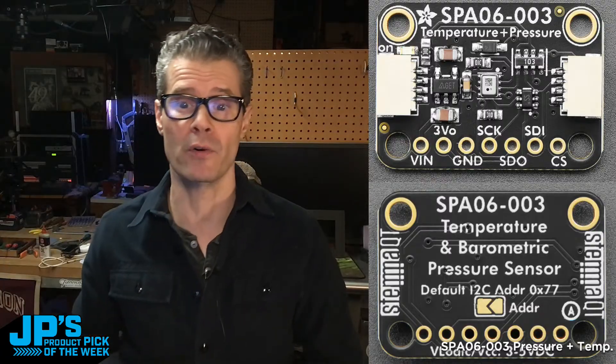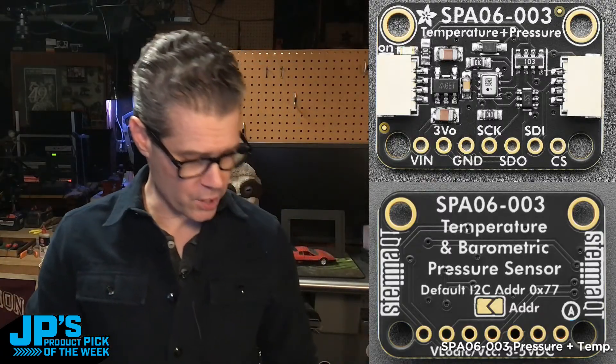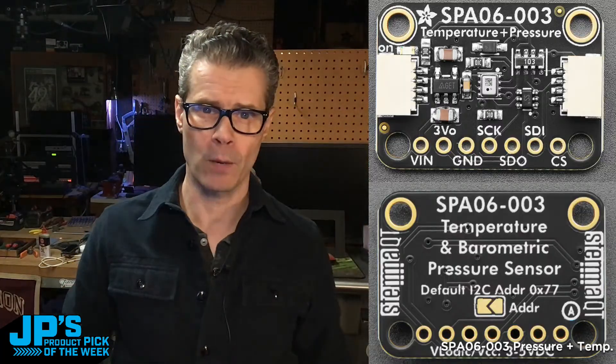But I do see this sensor in a lot of DIY quadcopter builds, so I made a little breakout for it. We have Arduino, Python, and CircuitPython code — you can read the temperature and pressure from it. Again, not as good as the BMP sensors, but it's a little less expensive. So this right here is the Product Pick of the Week — it is the SPА06-003 barometric pressure and temperature sensor. It has I²C connectivity in CircuitPython, and both I²C and SPI connectivity in Arduino.